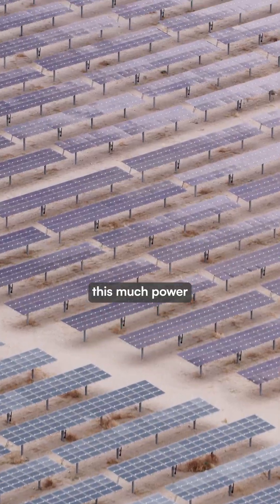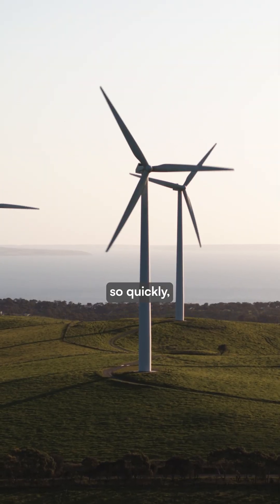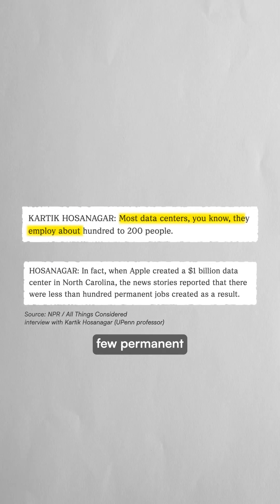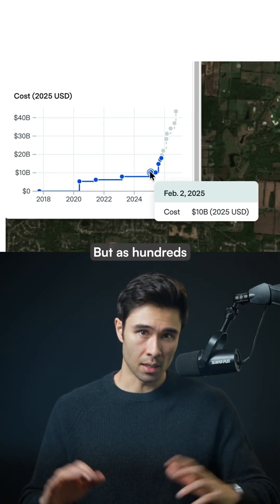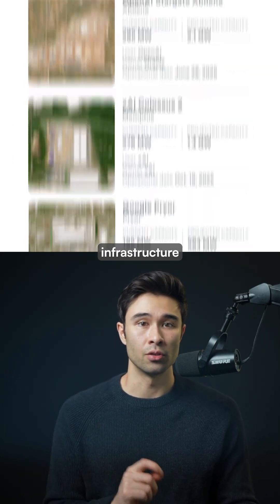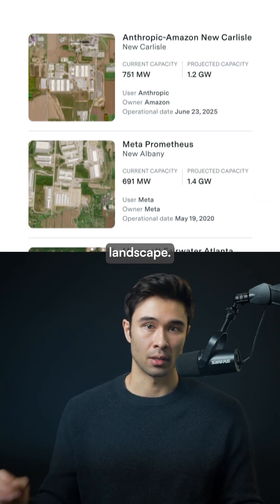It remains unclear how this much power will be generated so quickly, and critics warn these facilities will strain power grids while creating few permanent jobs once built. But as hundreds of billions flow into data center construction, Epoch's map offers a rare look into the infrastructure reshaping the American landscape.